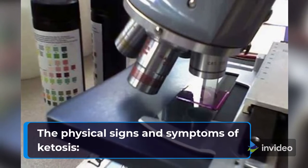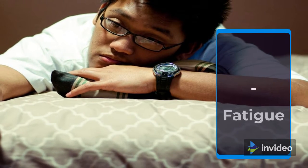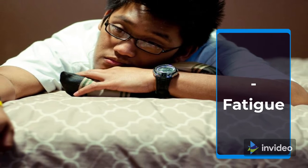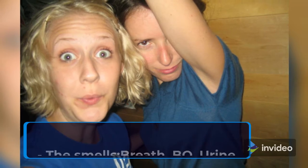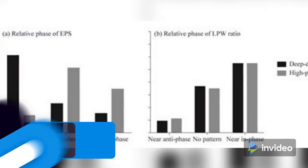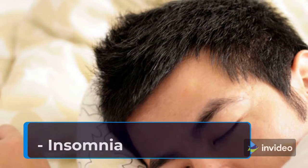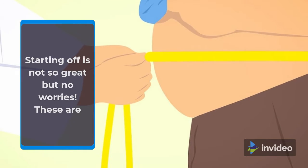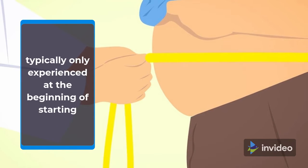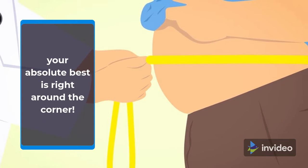The physical signs and symptoms of ketosis — short-term ketosis signs include: rapid weight loss, smelly breath, BO, and urine, increased urination, decreased physical performance, digestive issues, and insomnia. Starting off is not so great, but no worries. These are typically only experienced at the beginning of starting a keto diet and usually subside within days. Feeling your absolute best is right around the corner.